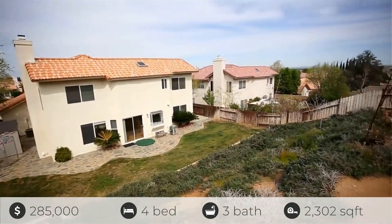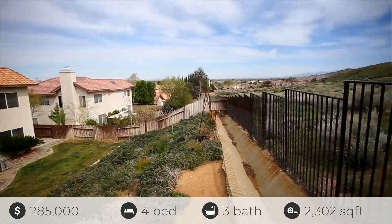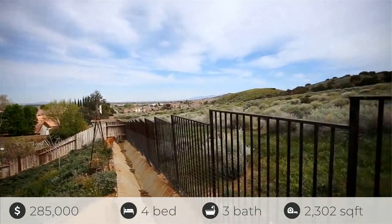This home has easy access to hiking and walking trails, and is close to the mall, freeways, shopping and dining.